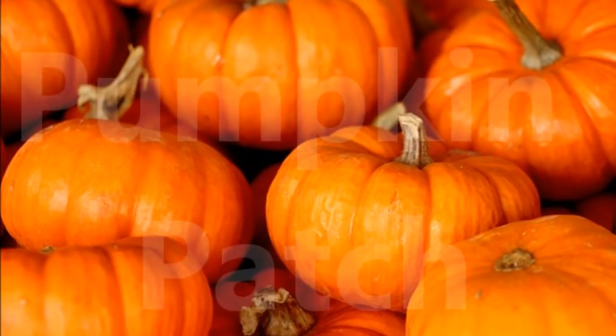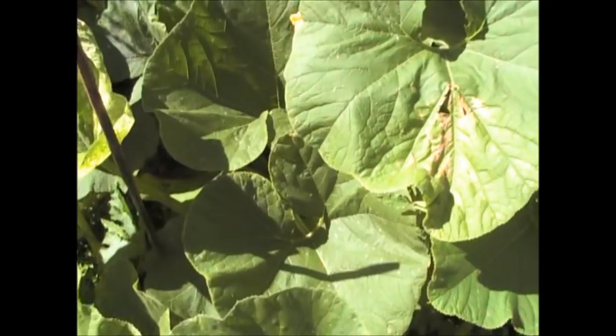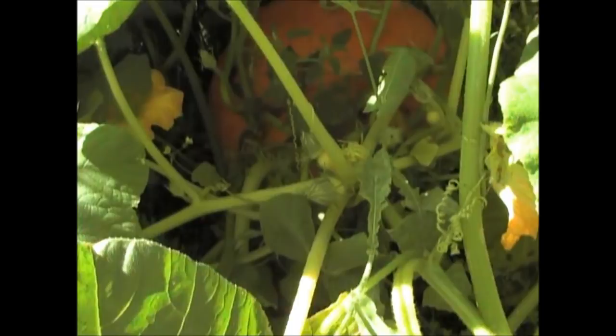A quick update on pumpkin and gourd corner. As you can see, the pumpkins are still growing really well — that one now is probably about two foot wide. We've got a butternut squash down here which is starting to change colour and is most certainly ripening off. We've got two other large pumpkins: one is probably about 18 inches across, and the one at the back — the largest one — is probably going on for two foot across.